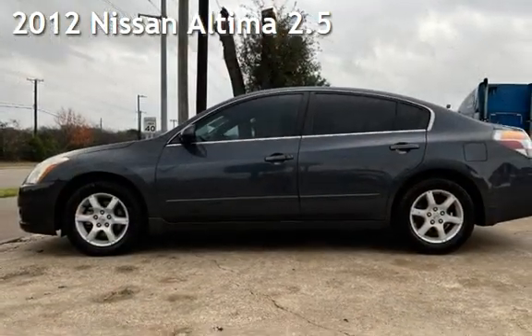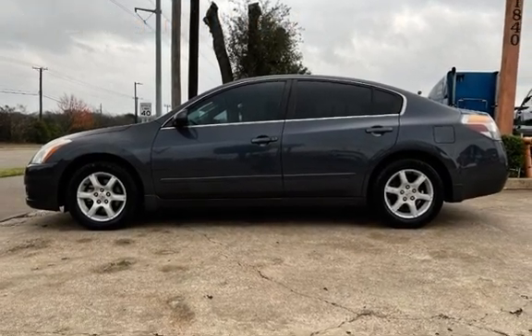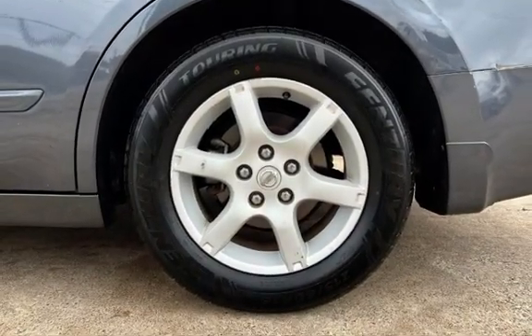Presenting a pre-owned 2012 Nissan Altima 2.5. This four-door sedan has a four-cylinder, 2.5-liter i4 engine, with front-wheel drive and an automatic transmission.